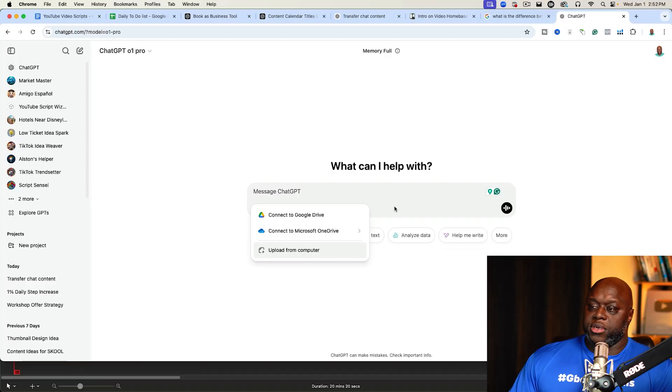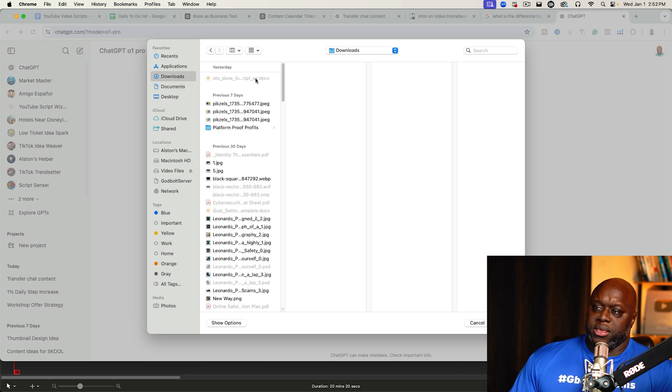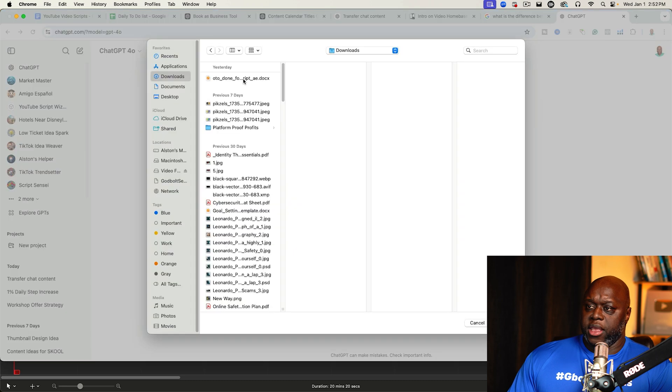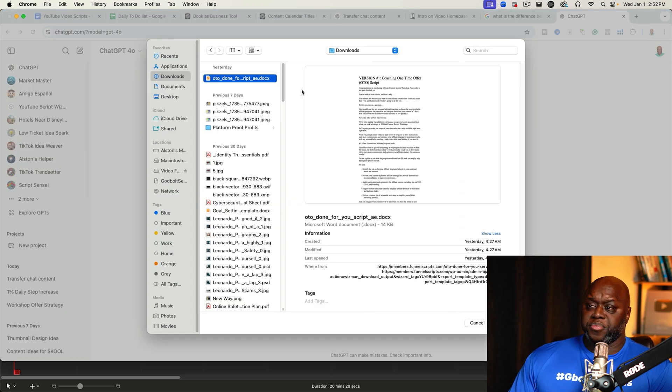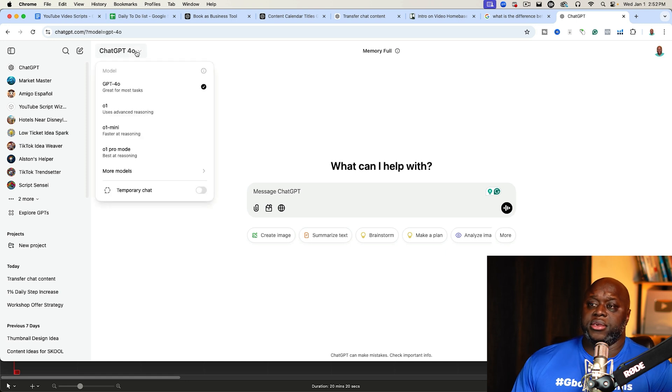One thing I noticed is that when you use this model, you are limited in the type of things you can upload. For example, if I try to upload a Word document, it tells me it needs to be a PNG file. If I compare that to one of the older versions — ChatGPT-4 — I can upload PDFs and Google Docs for it to process. So quite honestly, that is a limitation.